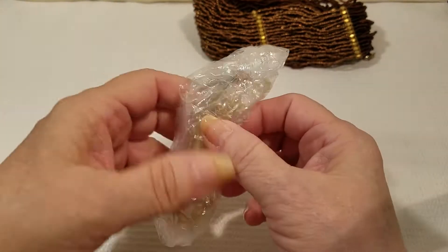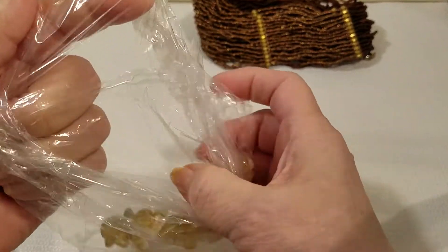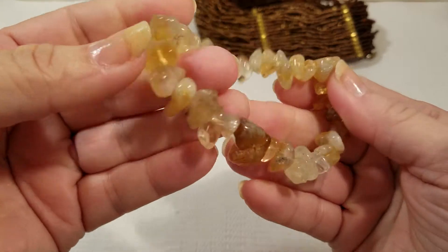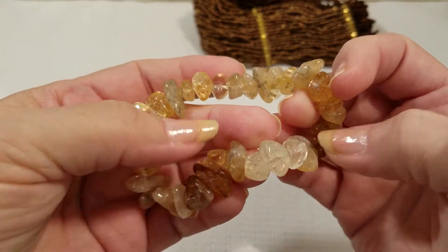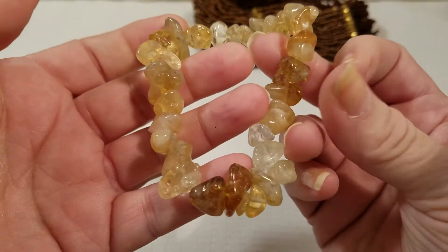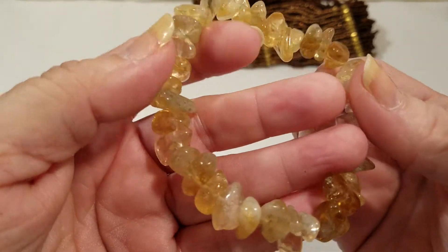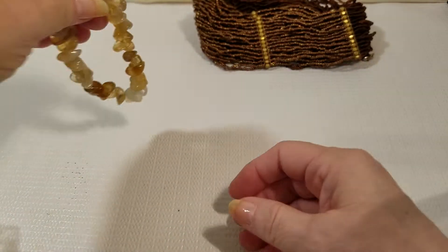This next piece looks like it may be a bracelet, and it is — another handmade item, and that is pretty. I think this is a rock but I'm not sure — it looks like a tumbled rock almost. I don't really know my different gemstones, but this looks like tumbled stone and it is pretty.